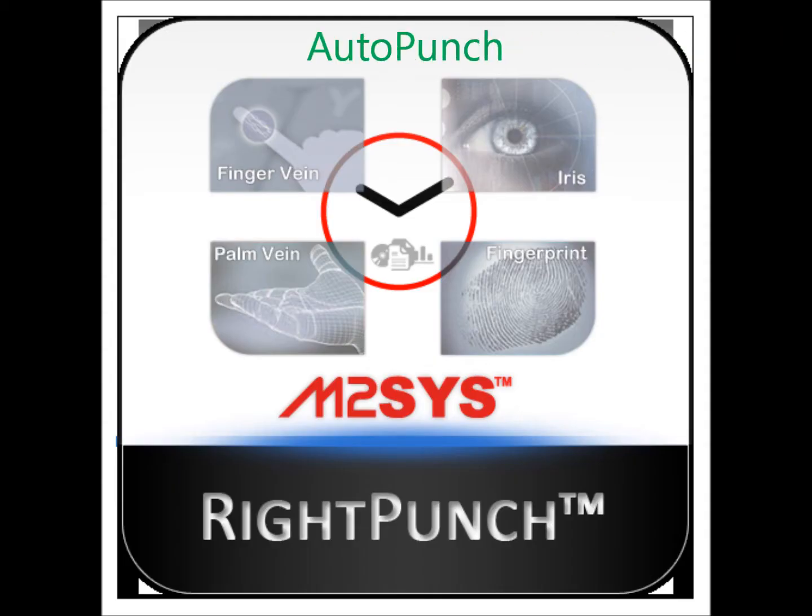In video number four of our series on RightPunch, we examine the AutoPunch setting, which allows managers to pre-define employee access points within the RightPunch dashboard and limit the modules to which they have access.